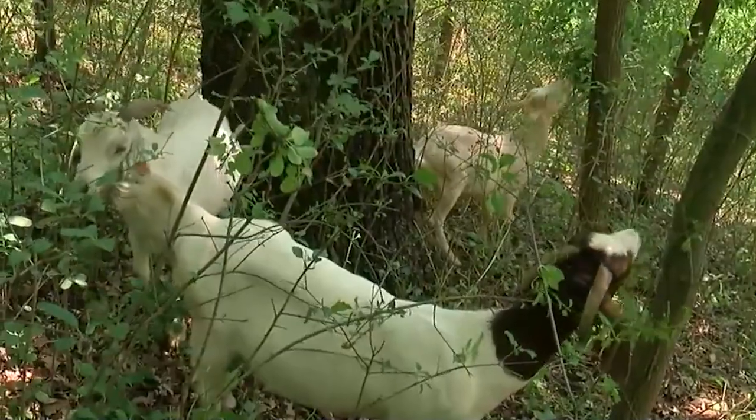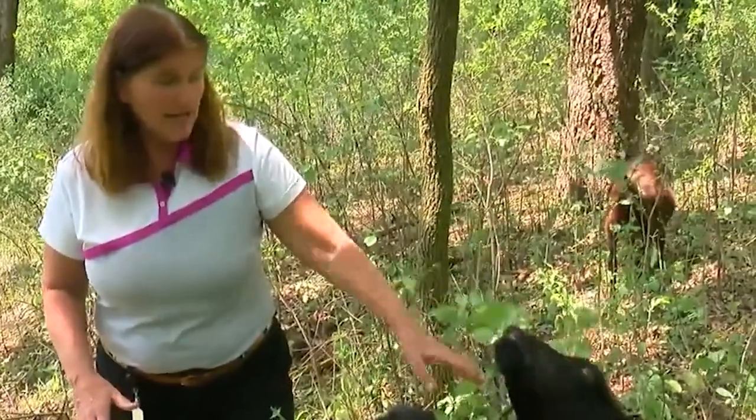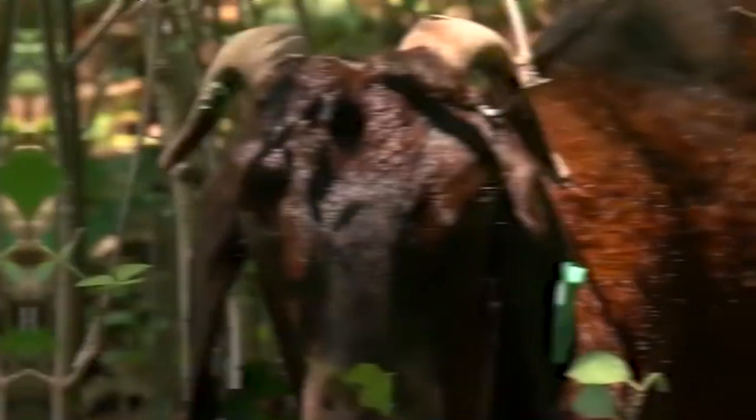A deadly slug-borne parasite, Parastrongyloidus tenuous, is a source of concern in goat management. Goats that consume an infected snail or slug while grazing can develop a variety of neurological symptoms ranging from paralysis to death.